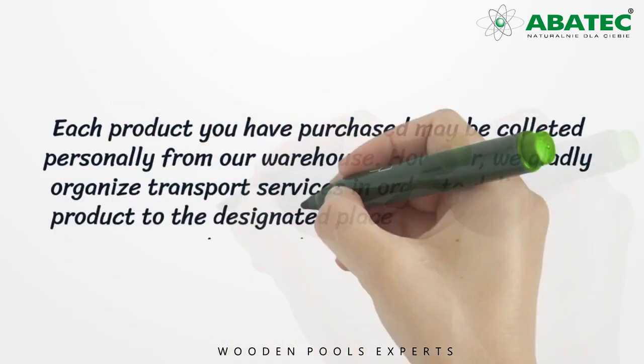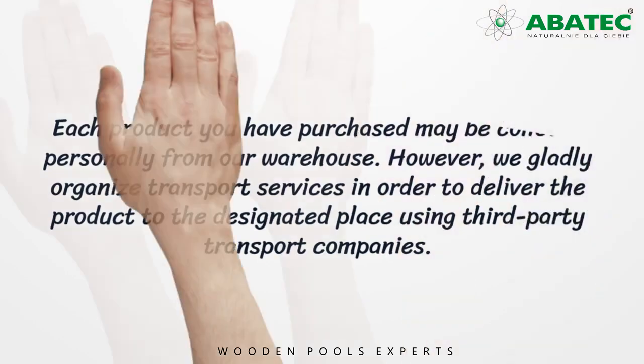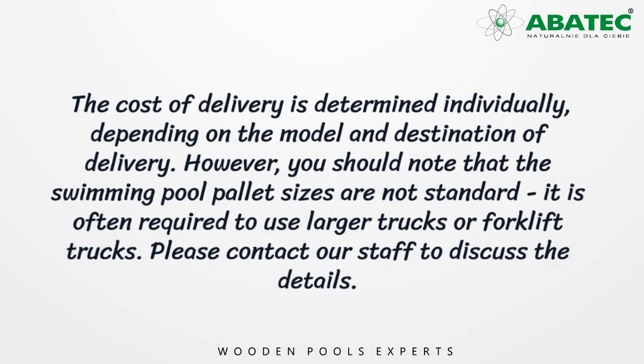Each product you have purchased may be collected personally from our warehouse. However, we gladly organize transport services in order to deliver the product to the designated place using third-party transport companies. The cost of delivery is determined individually depending on the model and destination of delivery.